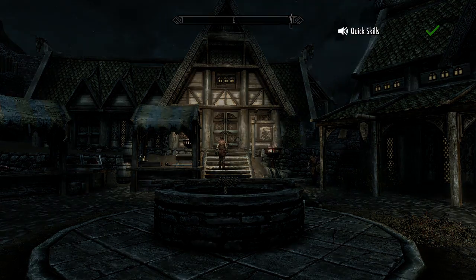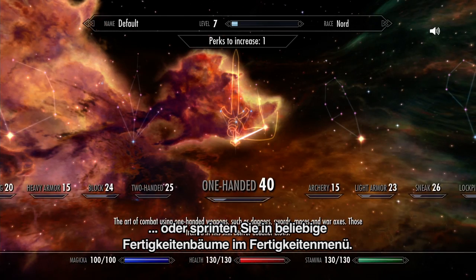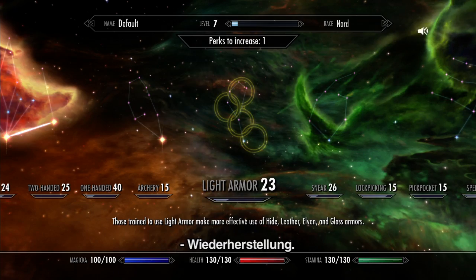Quick skills. Or jump to any skill tree in the skills menu. Light armor. Restoration.